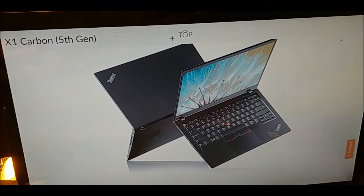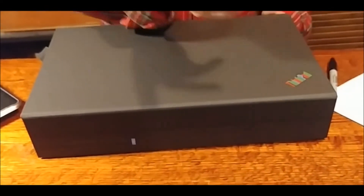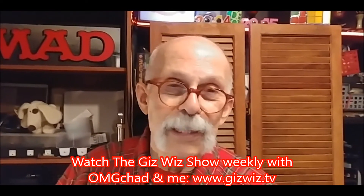Their new ThinkPad is 347,000 times faster than the original and has 1,024 times more memory. But it's still kind of interesting that something from 25 years ago — at least the logo — is unchanged, while everything else has gotten hundreds, thousands of times better. Dick DiBartolo, Mads, Maddest Writer, and the GizWiz. One-take theater here at GizWiz.tv. I've gotten like three times better. Tops.